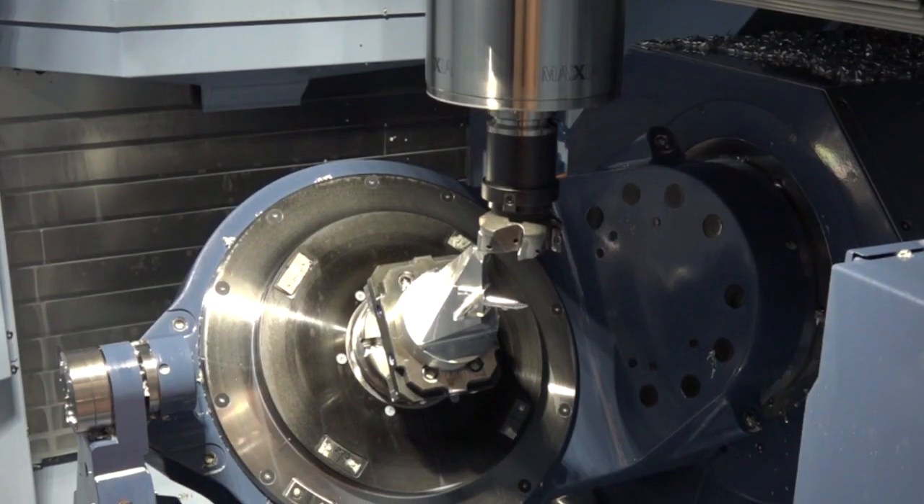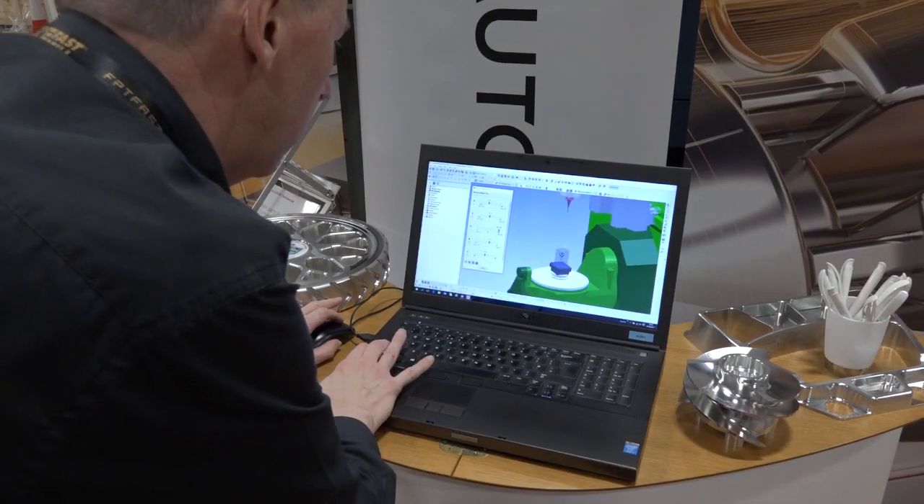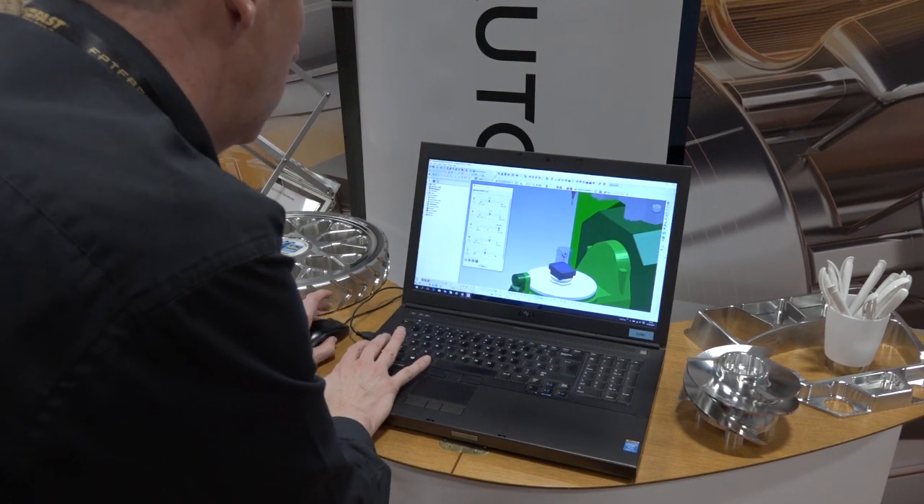We're at Matsura's open house here, in front of a MAM72 with a rather nice part being machined as a result of Autodesk's CAD/CAM solutions. We've had a very successful relationship with Matsura back in the days when we were known as Delcam, using a broad range of our manufacturing software for many years. That dates back to the first release of our PowerMill product, which was conceived and developed by the Delcam organization. Delcam was then acquired by Autodesk, and it's great to see that the relationship with Matsura has continued.